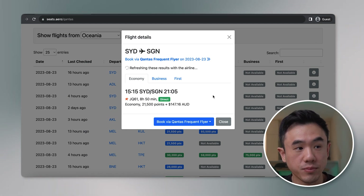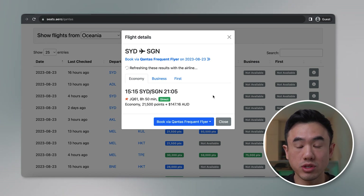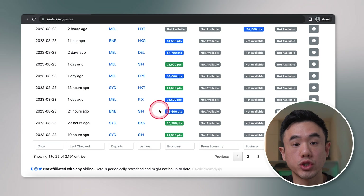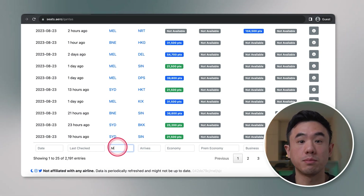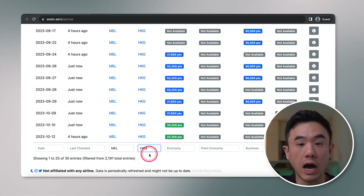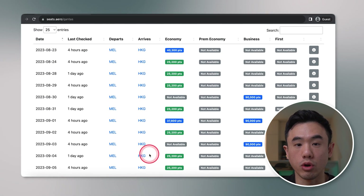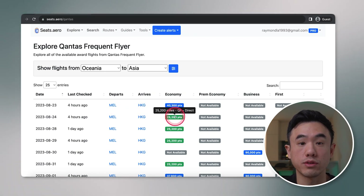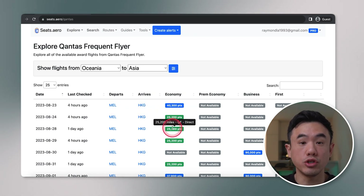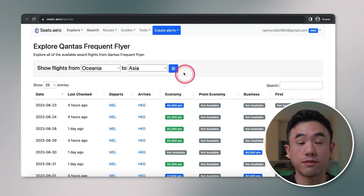The info window will tell you the airline, the number of points that you need to use, and also the taxes you need to pay. At the bottom of the page, you can also search and filter on the results. For example, if I wanted to depart from Melbourne and arrive in Hong Kong, I would just input the airport codes into the correct boxes and it will filter out all of the results for me. All of the features I've shown you just now are available in the free version.